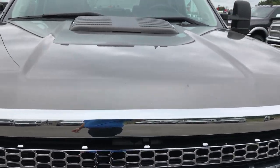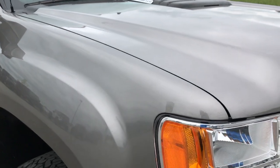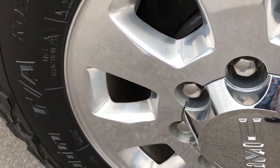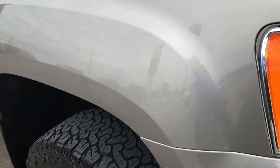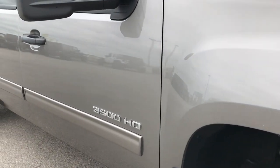I didn't see any dents or dings on the hood, very clean. Passenger side rim is in excellent condition as well. And as you go down this side of the truck you can see just how clean the body is, how reflective the paint is.